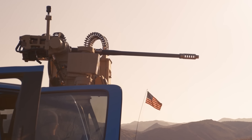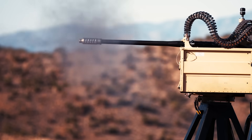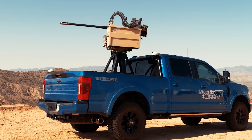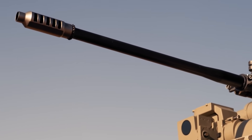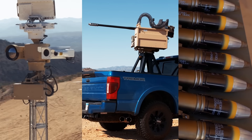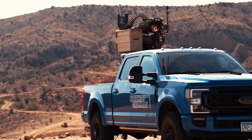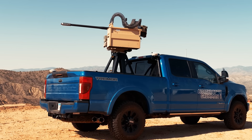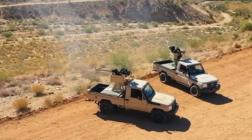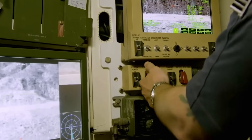Now, the M230LF Bushmaster, or the Army equivalent known as the XM914, is a 30mm chain-driven cannon that's effectively the same weapon you can find in the Apache helicopter gunship. This weapon fires large 30mm rounds at around 200 rounds per minute, or roughly 3 rounds per second, each of which can be guided by that Mace 3D radar and electro-optical infrared targeting system.